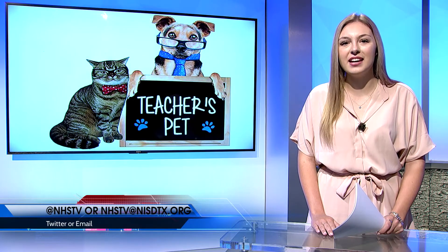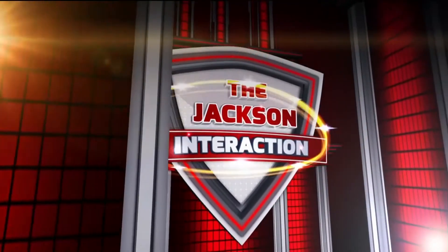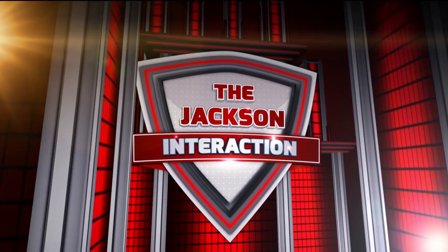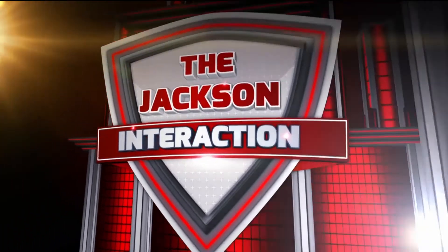NHSTV reporter Allie Jo Owens sat down with Mrs. Jackson for this year's first edition of Jackson Interaction. Welcome, Texans — thank you so much for joining us on our first edition of Jackson Interaction. We're going to be doing things a little differently this time, taking questions that you as students have asked Ms. Jackson and asking her those today.